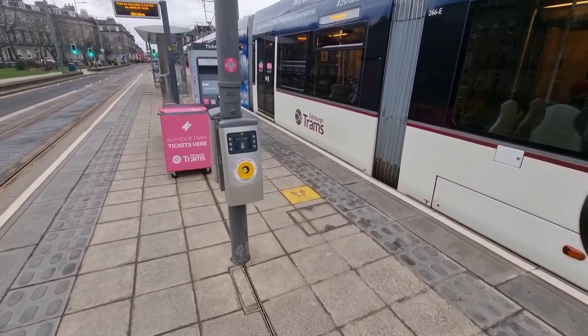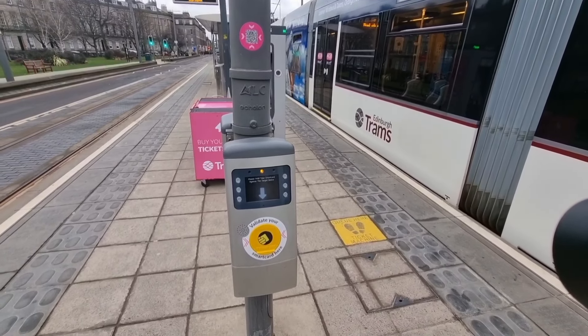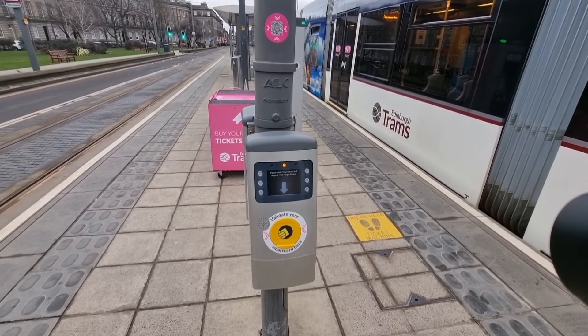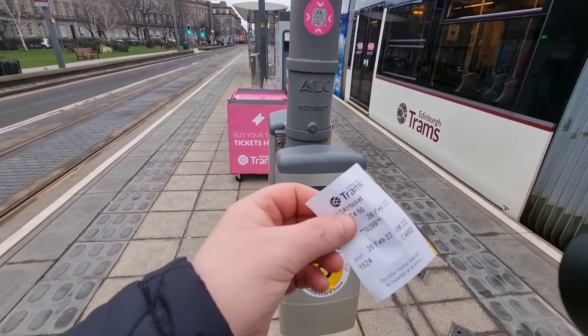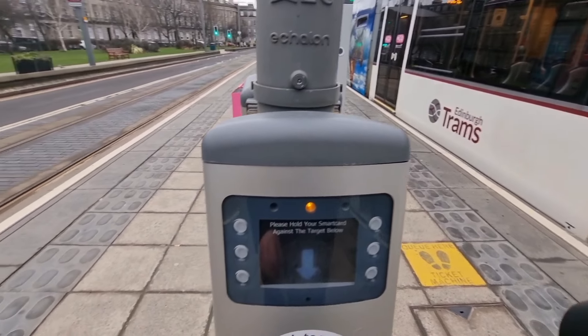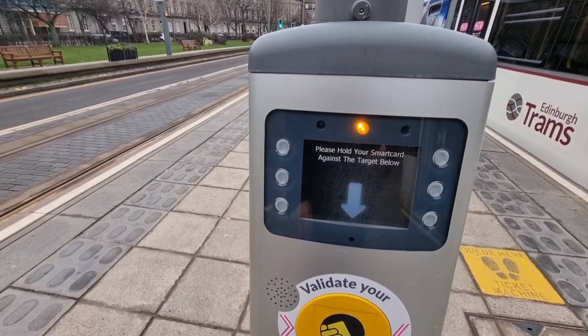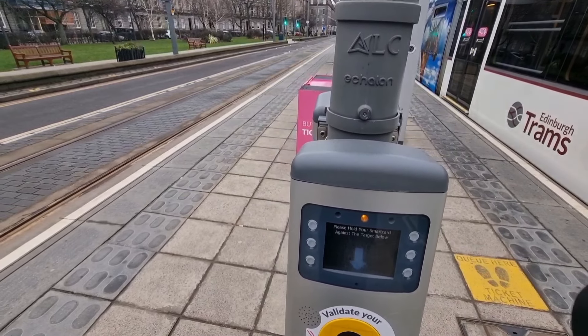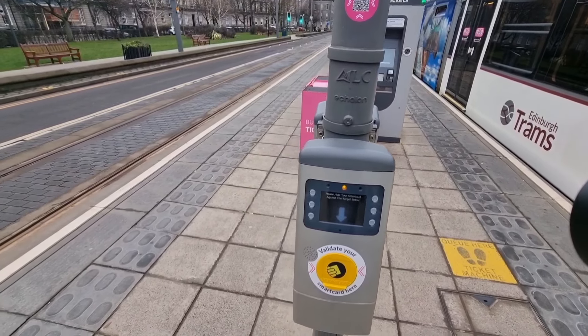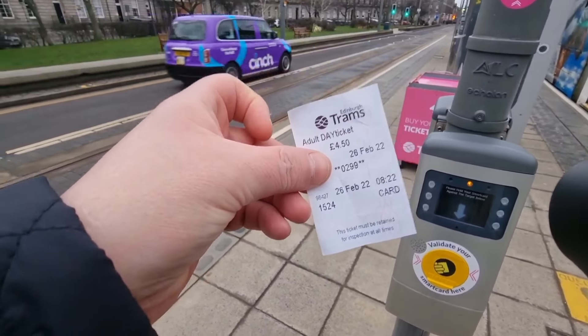One thing I did forget — when you get your ticket here, you need to validate your ticket. I'm not sure exactly how you do that, but it says please hold your smart card against the target blue. So that's if you've got a smart card — you validate your ticket. But this is the ticket you get from the machine.